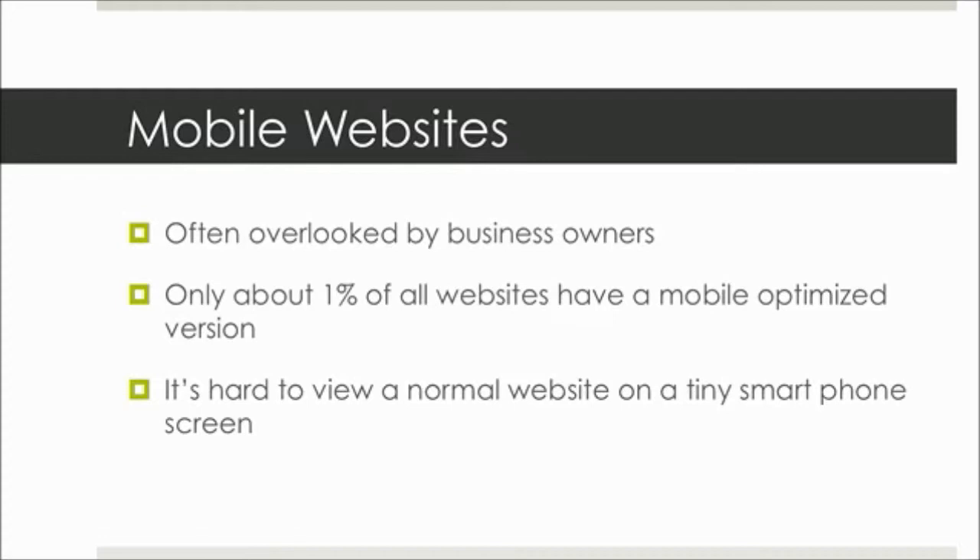With people today, their attention span is super short. And on the internet, I think it's something like one second to capture their attention, and if they go to your site and they're having a hard time, they're going to go off to the next site or find their information somewhere else.